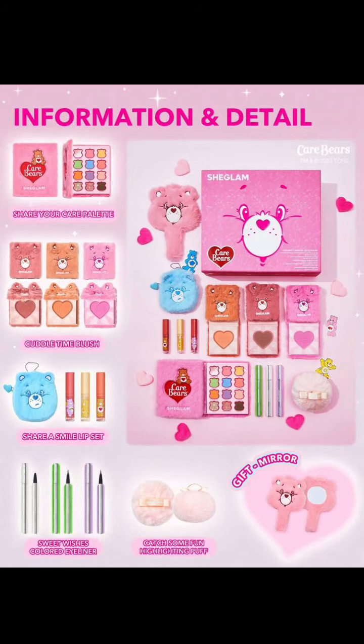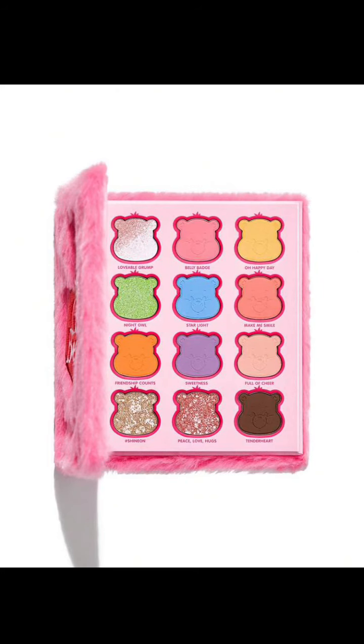You're getting an eyeshadow palette, you get three blushes, you get your Share a Smile lip set, you get some eyeliners, you get this sort of velour puffy thing and a gift mirror. But obviously you can buy each of these individually if you are interested.